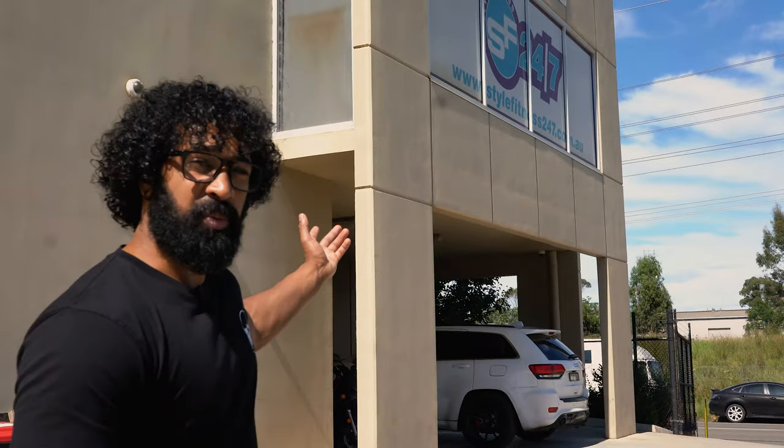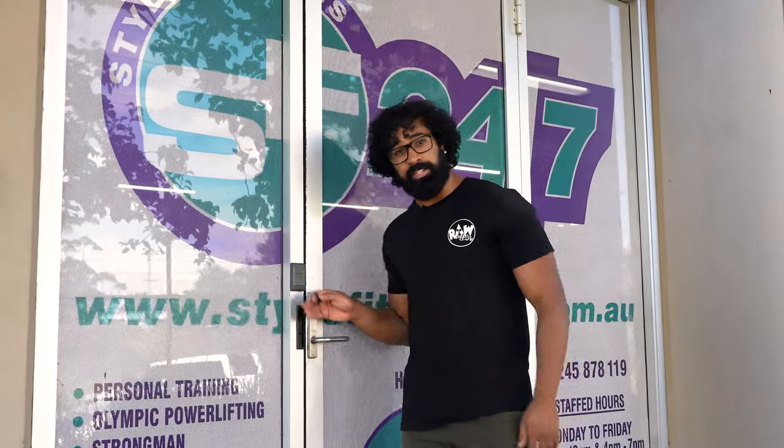Hey guys, my name is Andy and welcome to Royal Barbell Club. If you've watched any of our current and previous videos, you may have noticed a little change in scenery — that's because we have a new home within Style Fitness 24-7. After our three-month lockdown, Style Fitness and Royal Barbell Club joined forces, which allowed us to adapt to the changing circumstances of the fitness industry.